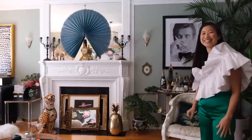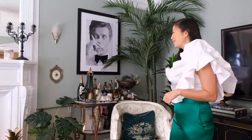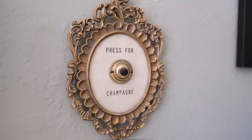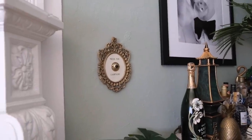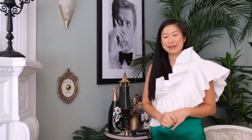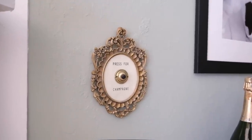This bar cart is from David Arquette's estate — I won it at an auction. It's vintage and definitely one of the hero pieces of my home. These 'press for champagne' buttons are made by a wonderful young lady named Lisa, based in Austin. They're kind of world famous at this point — she has a little storefront and they sell out in a flash every time she launches a new set.